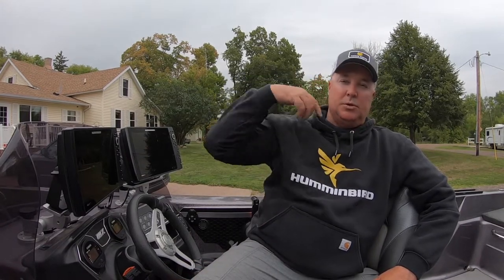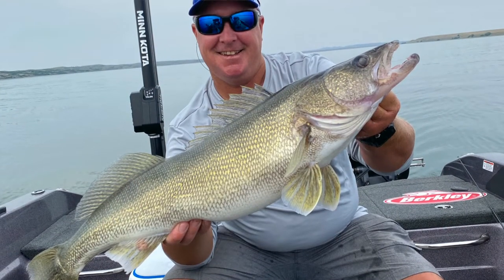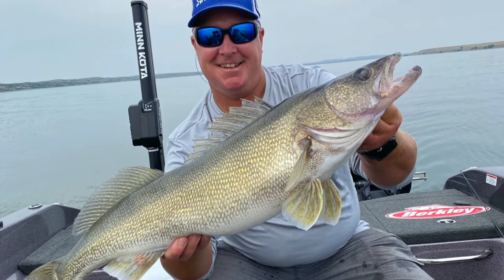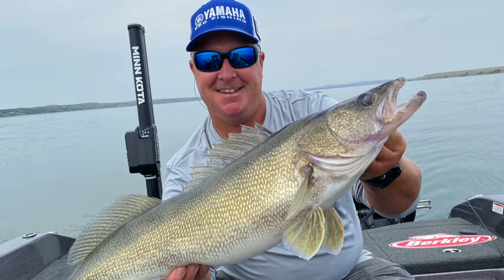If I look at that first tournament in Chamberlain, South Dakota, one of the keys there by far was either side imaging or Hummingbird 360. I was sitting in a really good spot after day one in third place and ended up finishing the tournament in 15th, which I was really happy with. Great way to start the season. Definitely the keys there were both side imaging and 360.